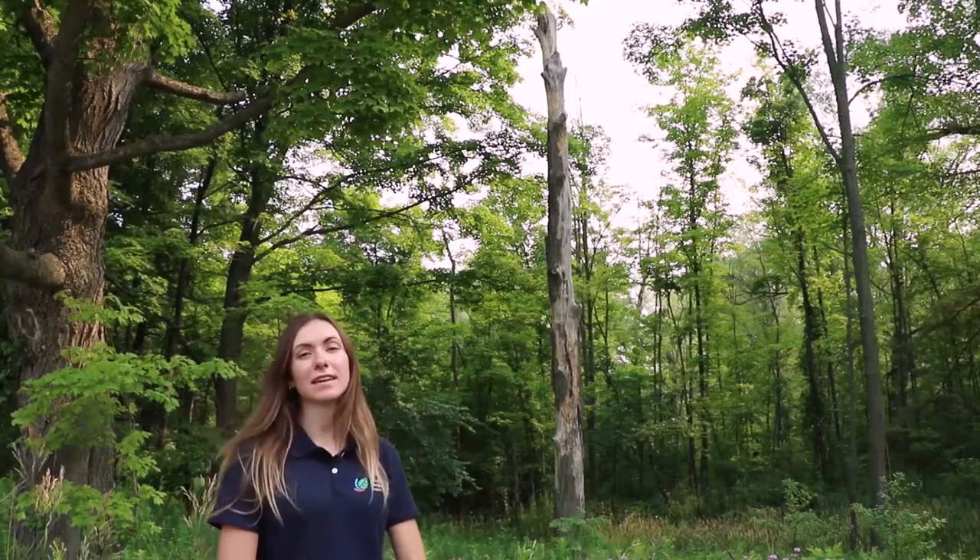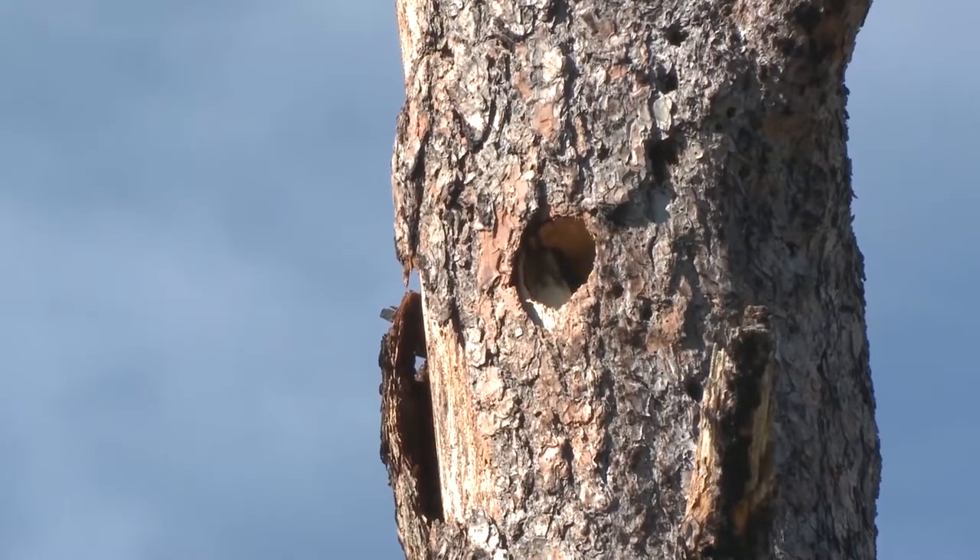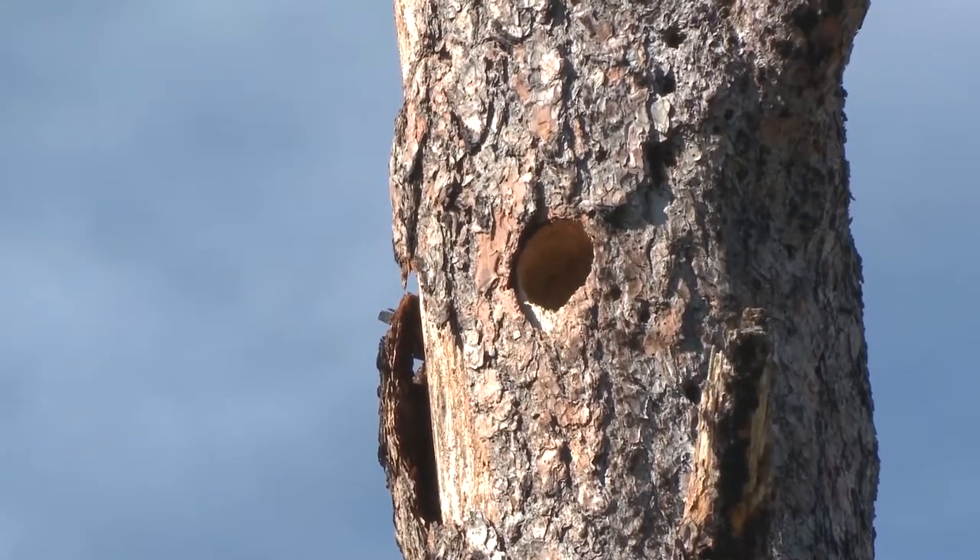The easiest way to create bird habitat is to leave dead or dying trees like this one standing when it's safe to do so. Many birds like to nest in the cavities of these trees, and they're often filled with insects that birds love to eat.